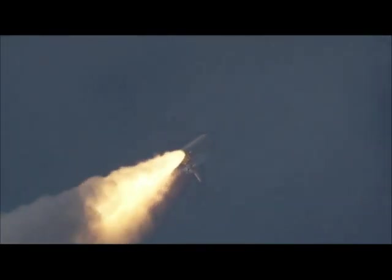The three liquid-fuel main engines now throttling back to 72 percent of rated performance, going into the bucket, reducing the stress on the shuttle as it breaks through the sound barrier.